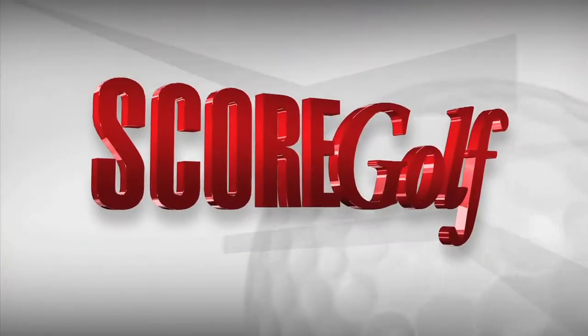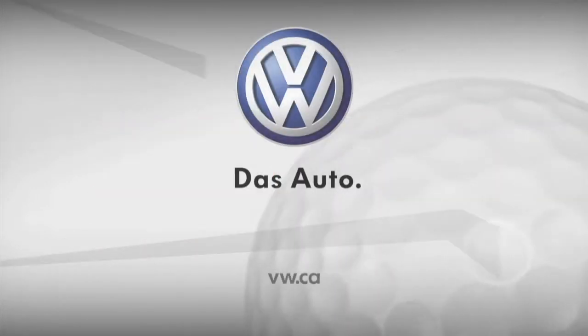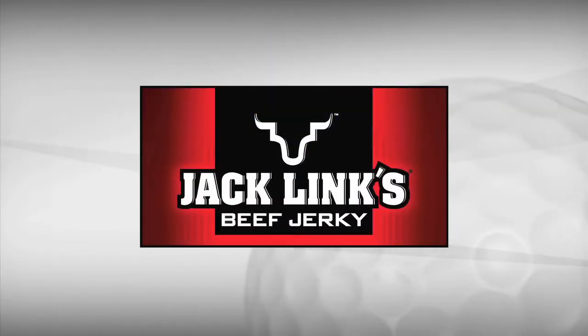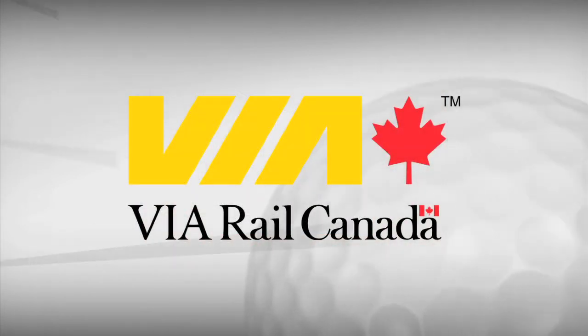That's all the time we have for this week on ScoreGolf TV. We've shown you some wonderful golf destinations and hopefully put a little bug in your mind about where you want to visit this summer. Check out scoregolf.com for more great travel information. Thanks for watching ScoreGolf on TSN, the voice of Canadian golf. ScoreGolf is powered by Volkswagen, from one good drive to another. Via Rail Canada — proud sponsor of golf in Canada.